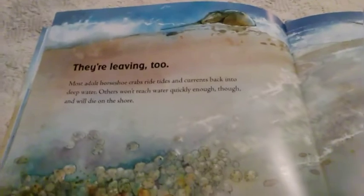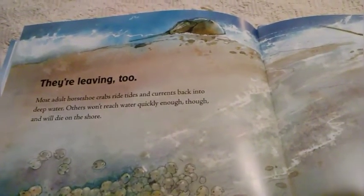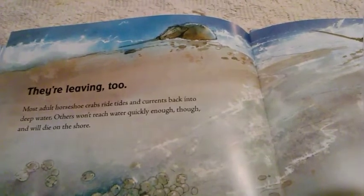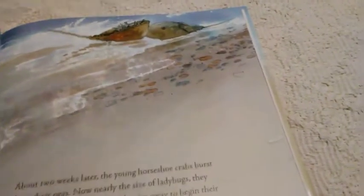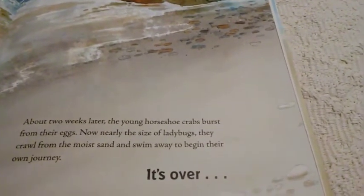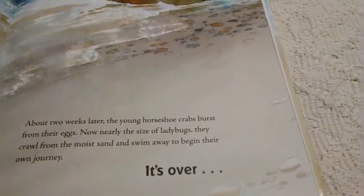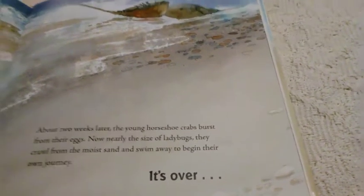They're leaving too. Most adult horseshoe crabs ride tides and currents back into the deep water. Others won't reach water quickly enough and will die on the shore. About two weeks later, the young horseshoe crabs burst from their eggs. Now nearly the size of ladybugs, they crawl from the moist sand and swim away to begin their own journey.